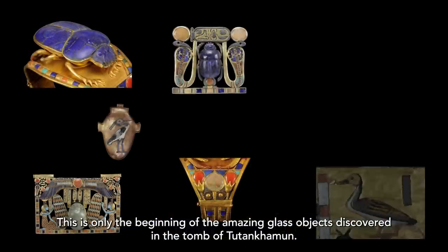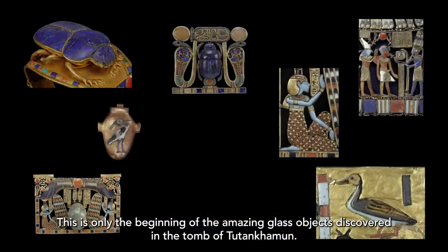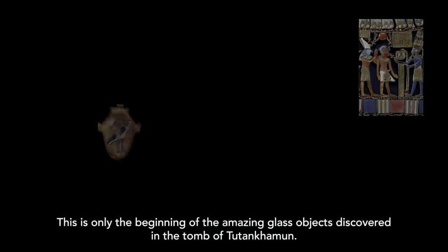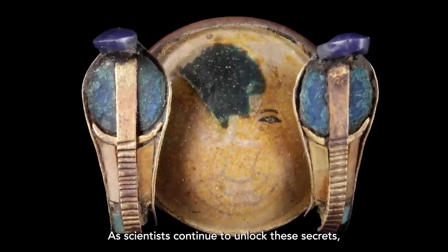This is only the beginning of the amazing glass objects discovered in the Tomb of Tutankhamun. As scientists continue to unlock these secrets, what will be discovered next?